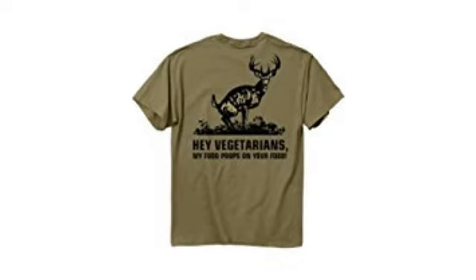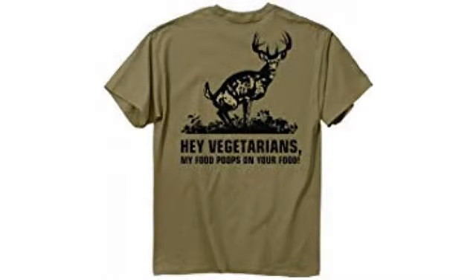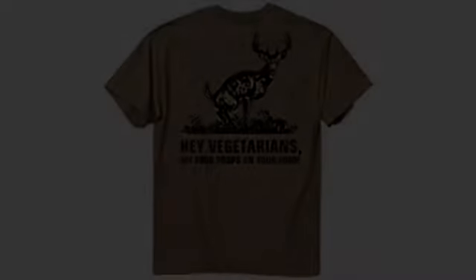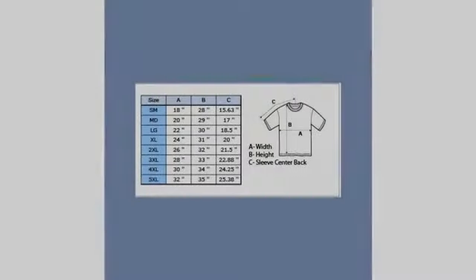The shirt was comfortable right out of the box. Fit was right on for me. My perfect shirt is a loose fit XL, and this shirt fit just like that. However, I suggest that it be washed and dried on the delicate setting, because it is 100% cotton Gildan shirt.